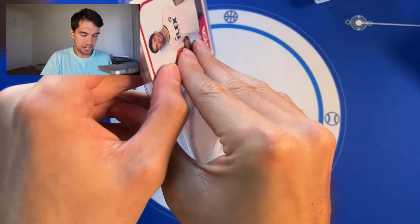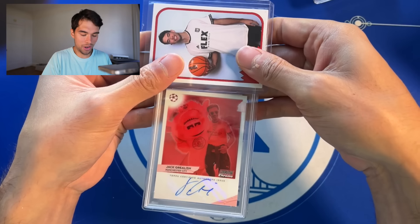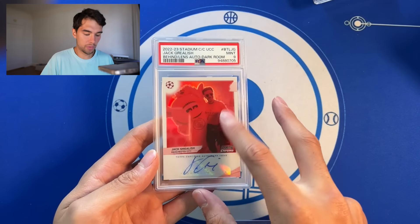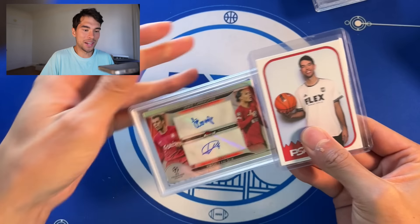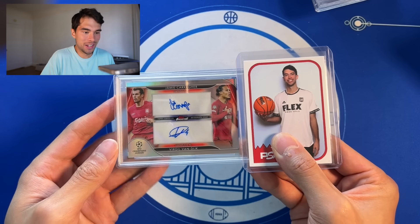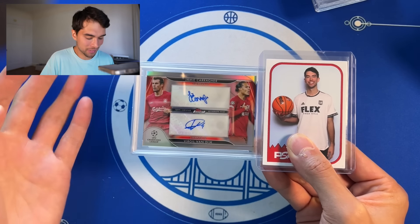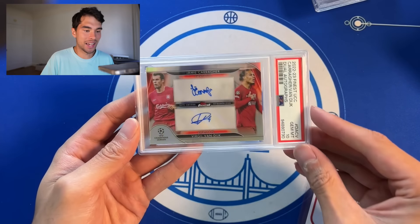Back to the video. Jack Grealish auto out of five — so much low-numbered stuff here. Got a PSA 9. Cool looking one there, the dark room. Just hit after hit after hit. I mean there's some stuff in here that's not crazy, but Carragher Van Dyke dual auto PSA 10. That's a huge card for a Liverpool collector.